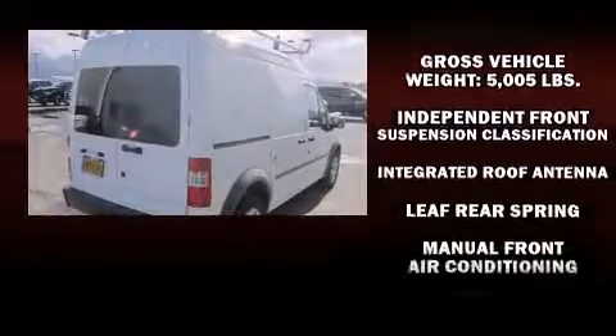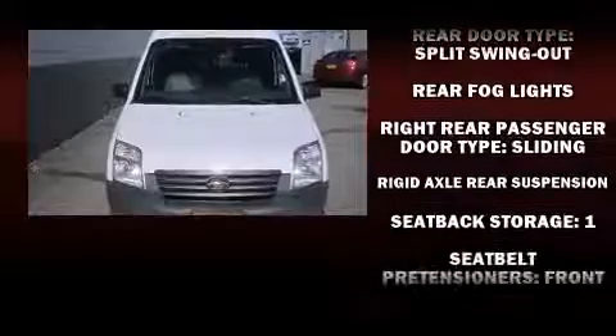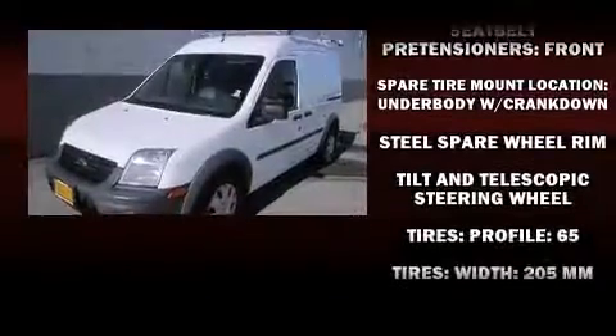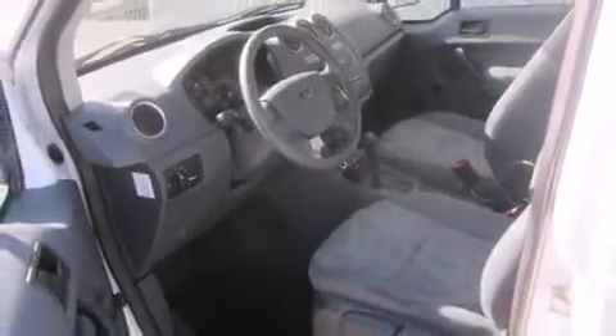Passengers are protected by various safety and security features, including dual front impact airbags with occupant sensing airbag, front side impact airbags, traction control, and ABS brakes. With electronic stability control supplementing mechanical systems, you'll maintain precise command of the roadway.